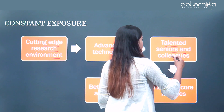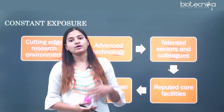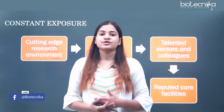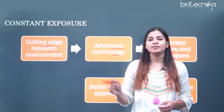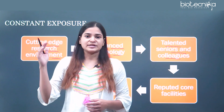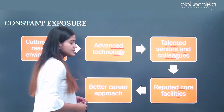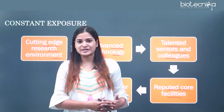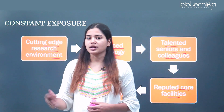You will be surrounded by talented seniors and colleagues who have also crossed national level examinations and have a good rank or score in the GATE examination. Getting to know those seniors and colleagues will help you in gaining experience and career guidance. You will also be dealing with reputed core facilities, such as the famous mass spectrometry facility in IIT Bombay, learning a lot from those technical experts to help your career progression.